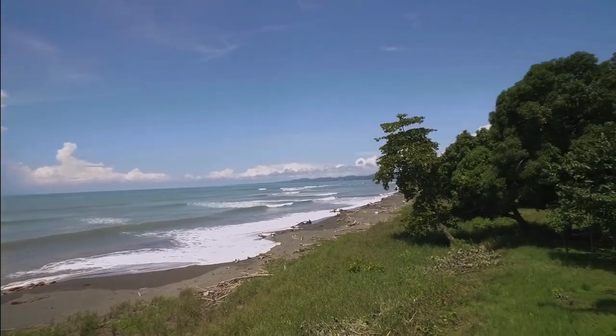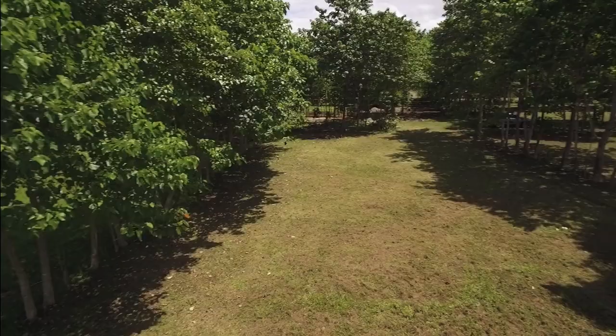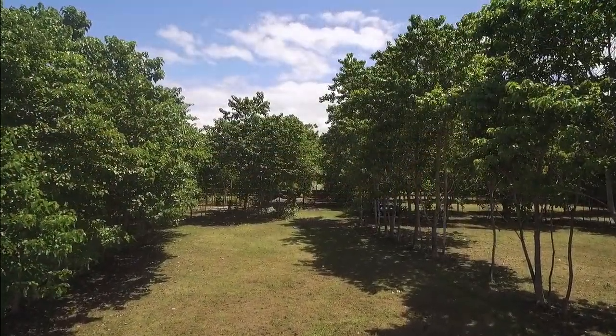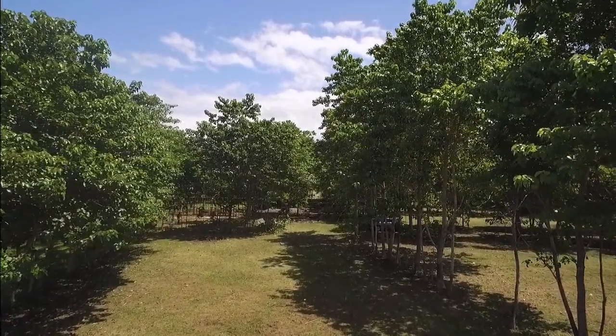This is truly a beautiful place just to be. The prices here range from less than a hundred thousand dollars for a beachfront lot to as low as thirty-two thousand dollars. You can find out more about these 20 lots by clicking the link below.